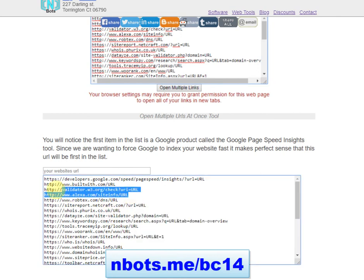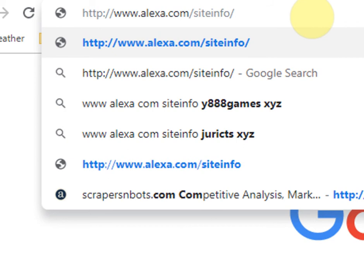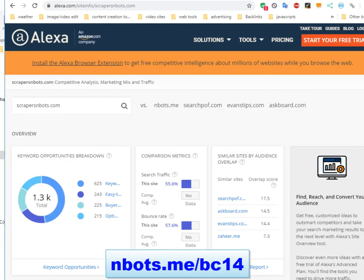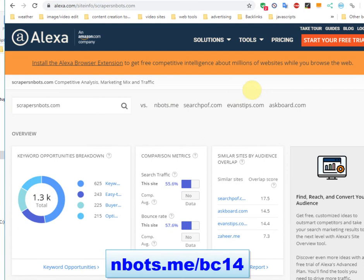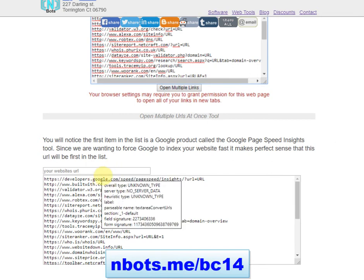I'll copy this URL to clipboard. I'm now going to replace where it says URL with our website. Instantly, a page has been created on this website about the Scrapers and Bots website. And quite often, webpages like these have backlinks to your website as well — they instantly create a webpage about your website.